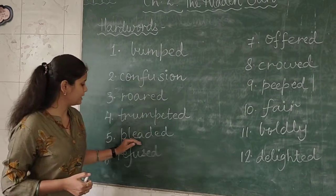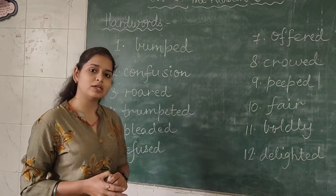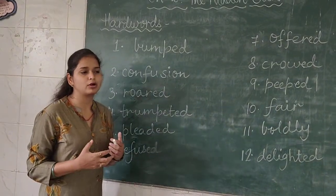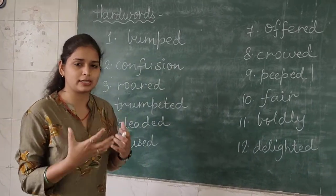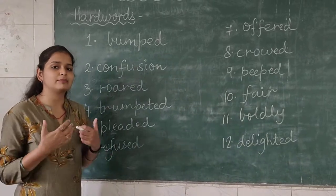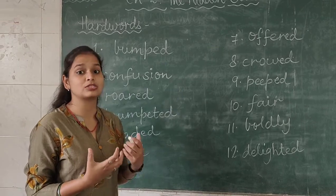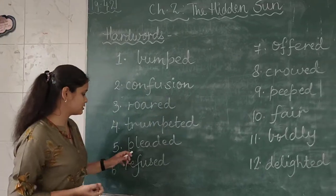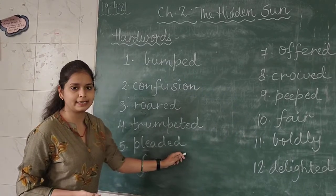Now the fifth word is 'pleaded' — P-L-E-A-D-E-D. What is the meaning of pleaded? When you want something very badly — koi cheez aapko bahut chahiye — and you request or beg your parents for it. So that word is known as pleaded.